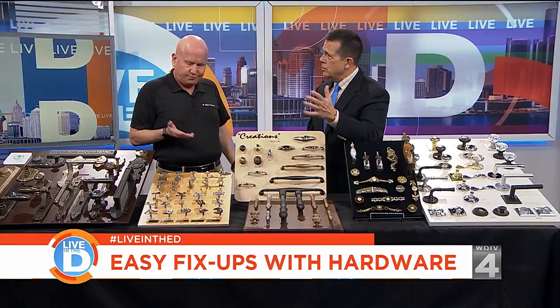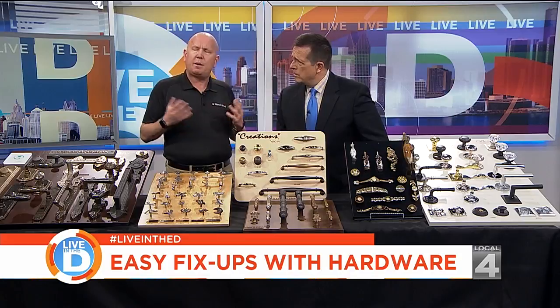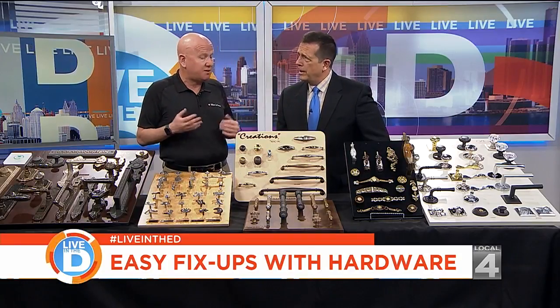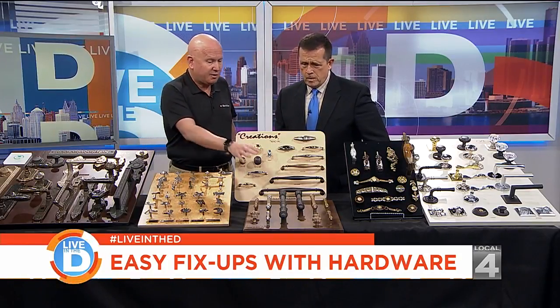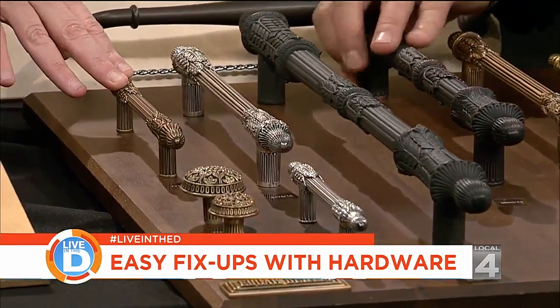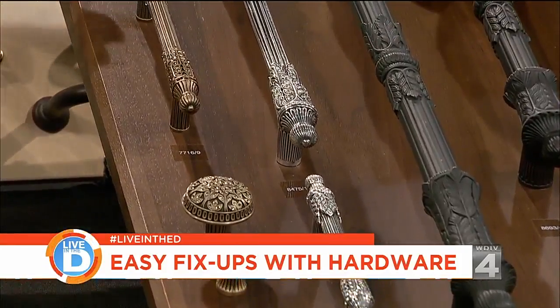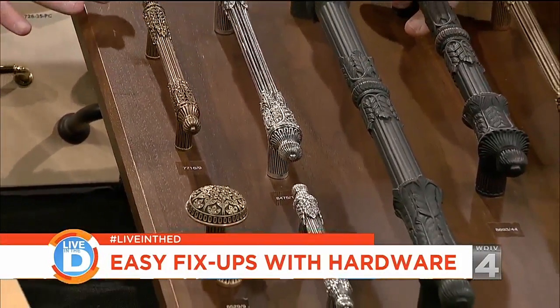If you buy a new house this spring and want to kick it up a notch, you can change all your hardware and people will notice something's different — it gives it a fresh look. Here's where you get the bling. This type of hardware is made by a jeweler — each piece is intricate. It's not really expensive, but not super cheap either.